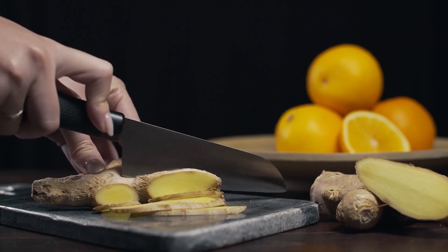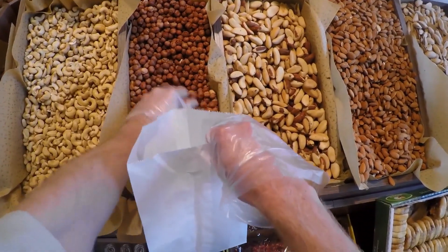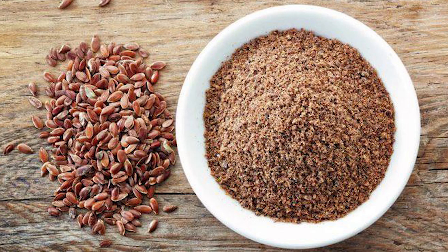Hazelnuts: They are the richest nuts in fiber, and high-fiber foods are extremely effective in the process of weight loss. Ground flax seeds: They are rich in fiber, and thus help you eliminate the accumulated toxins in the body. Moreover, flax seed provides a feeling of satiety.